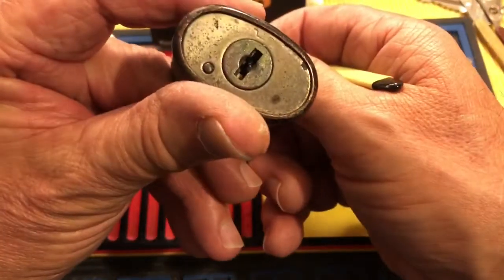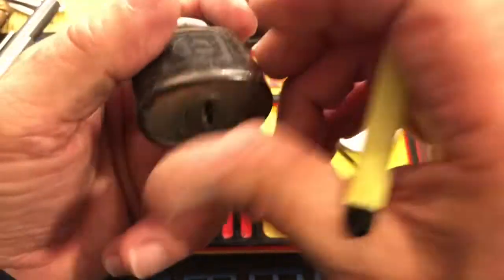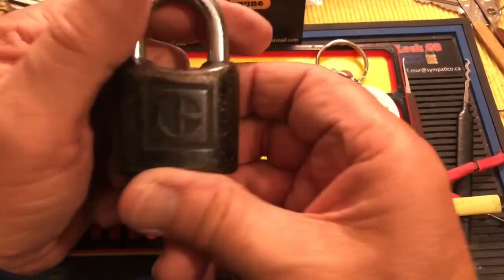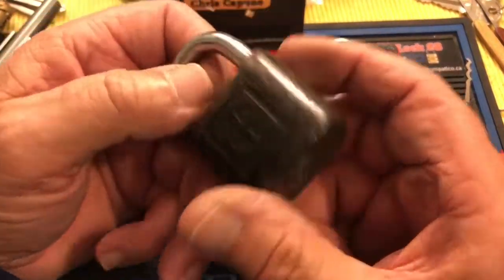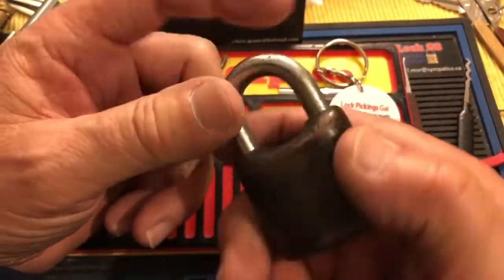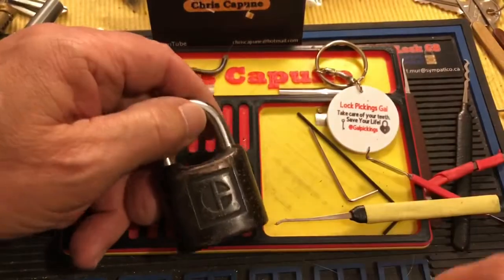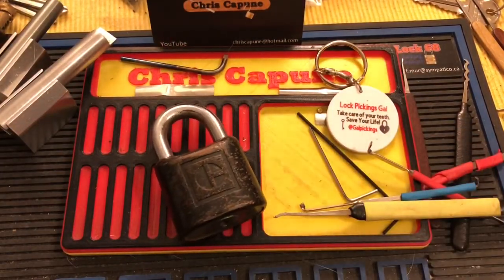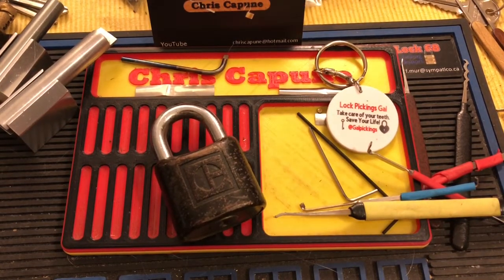Very cool old lock. Anyway, lots of junk coming out of it. Thanks for watching — that was another Stock Lock Sunday. And thank you to all my new subscribers. Hit the like, leave a comment, subscribe if you want, unsubscribe if you want.